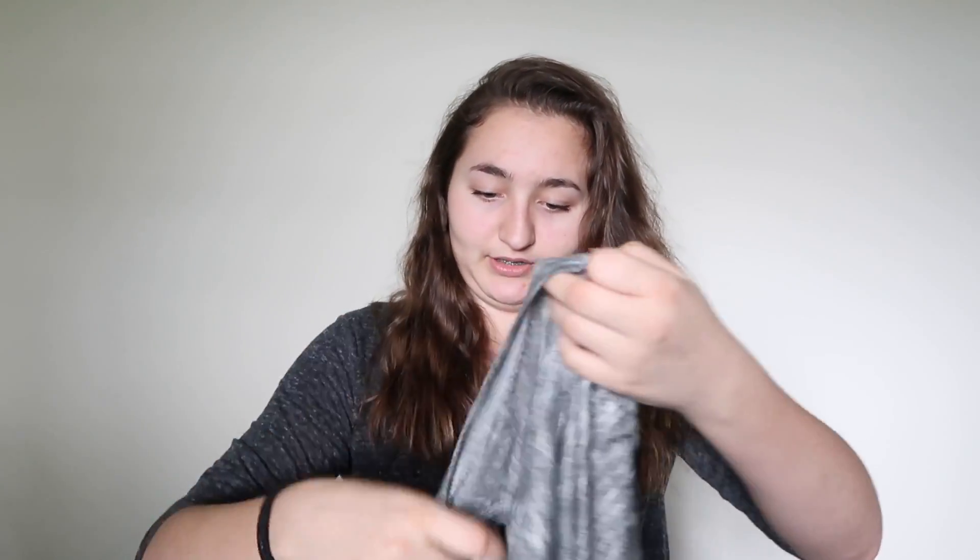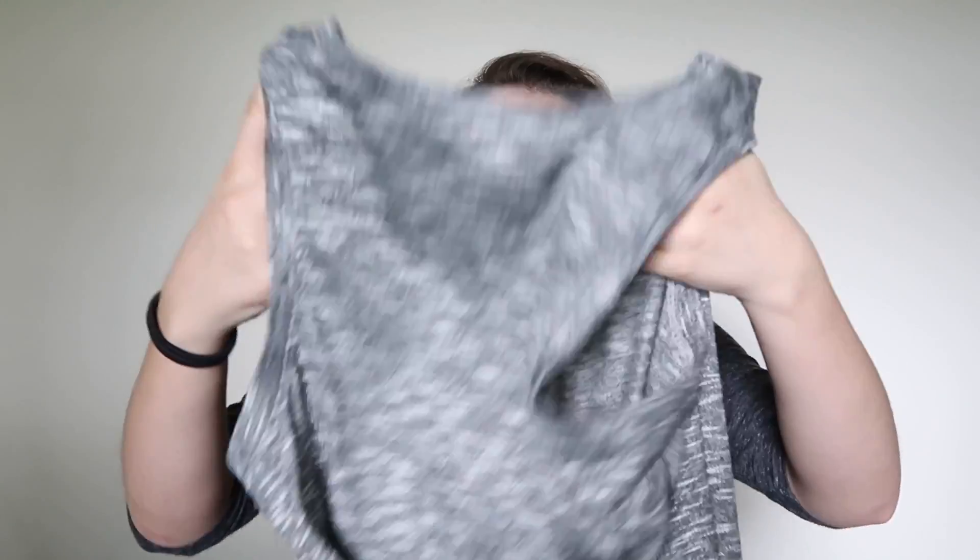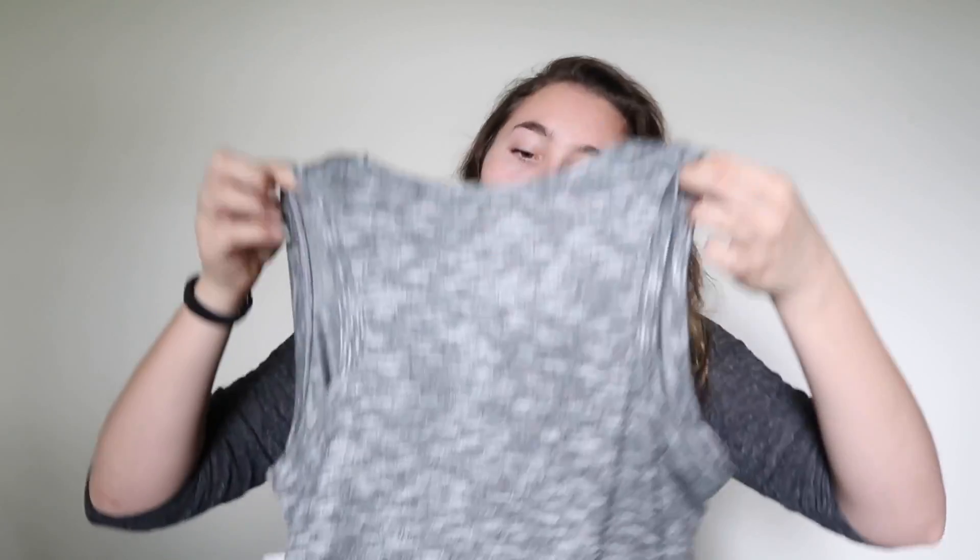Next thing I got were some shirts. This is my first one — it's a tank top that I got from Kohl's. I'm trying to figure out which way is the front, which way is the back. Anyways, I got it from Kohl's. It's really cute, I love it.